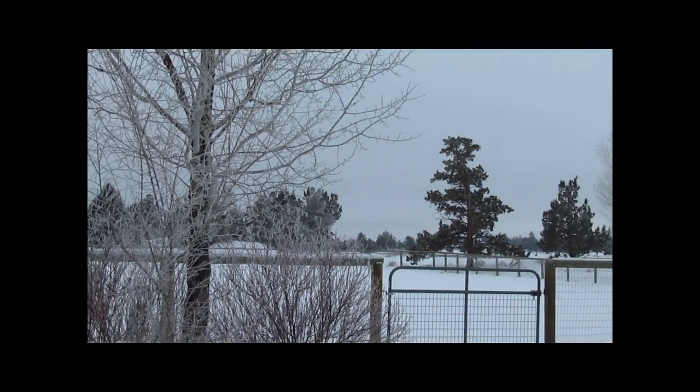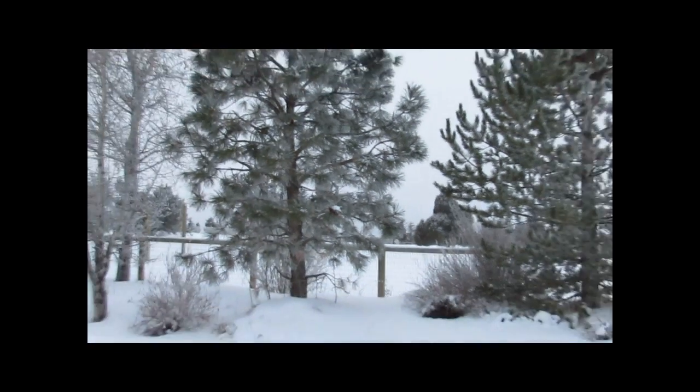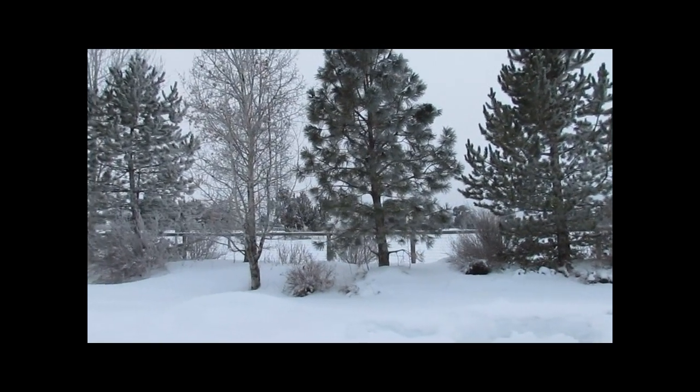I do that driveway, and we also have the property next door which is a rental property, and I've been doing their driveway as well.